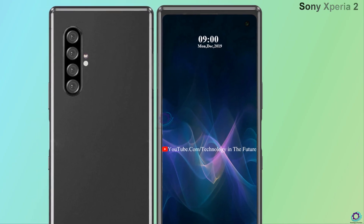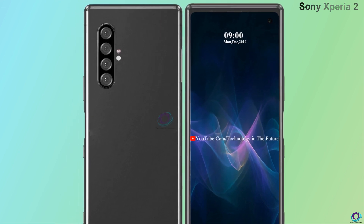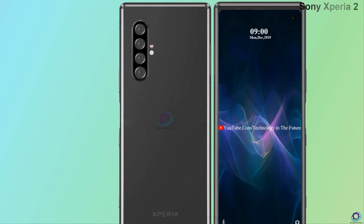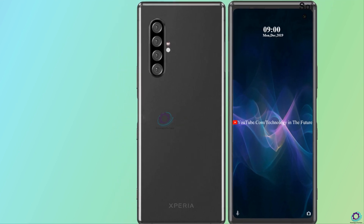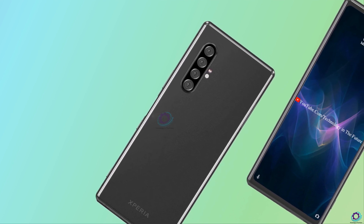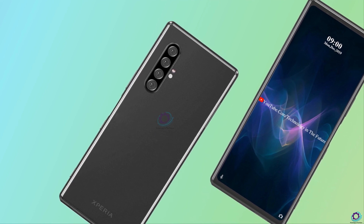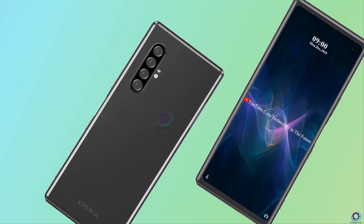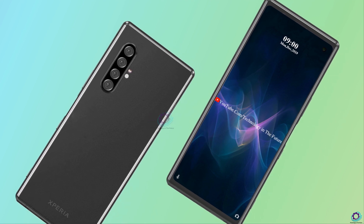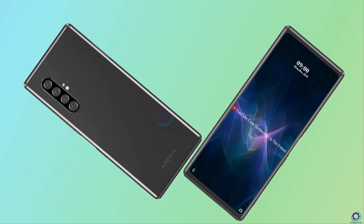Hi guys, my name is Faisal and you are watching Technology in the Future. Today we are introducing you the concept of Sony Xperia 2. It is the most powerful phone that you've ever seen by Sony series. It is supposed that it has a powerful processor, wonderful camera setup and it loads with more interesting specifications. Its finishing is too good to watch. So let's start this video on Sony Xperia 2.